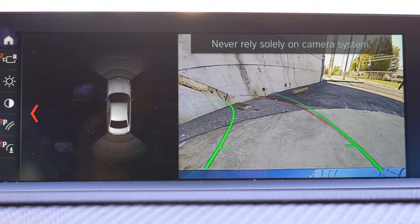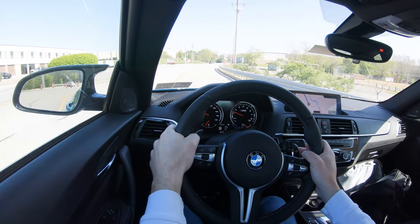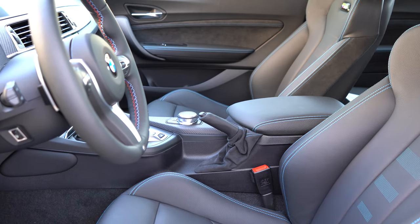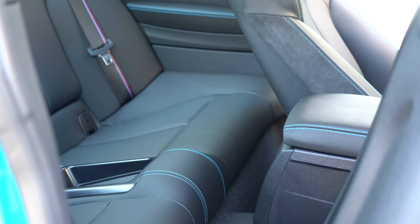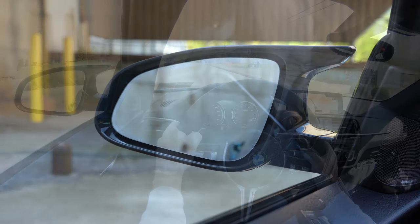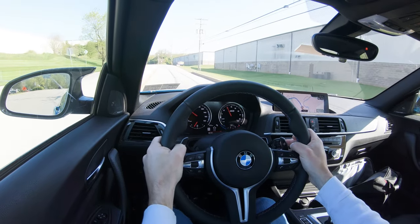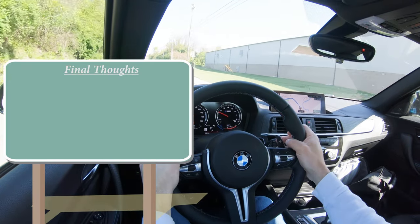Moving on to safety: the BMW 2 Series is an IIHS Top Safety Pick, which is certainly a good start. Front, side, and side curtain airbags come standard, as do driver and passenger side knee airbags. In the back you have LATCH — lower anchors and tethers for children — for the rear car seats. Tire pressure monitoring, auto-dimming rearview and driver-side exterior mirrors also come standard, as do daytime pedestrian detection, frontal collision warning with city collision mitigation, and lane departure warning.